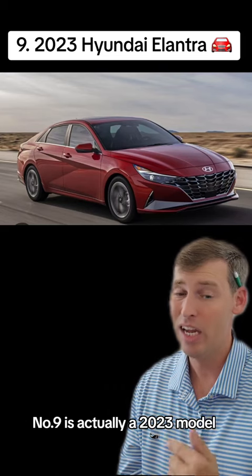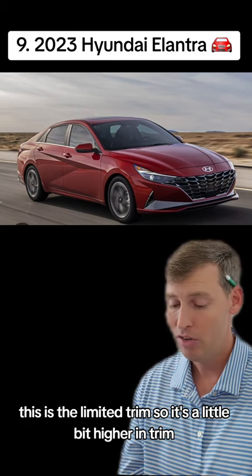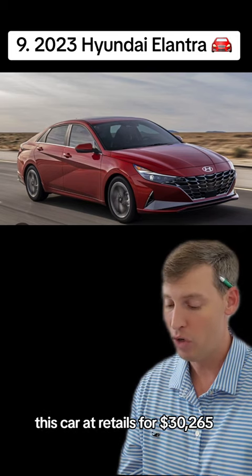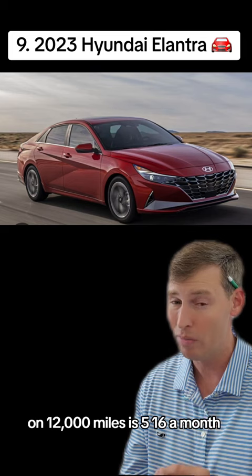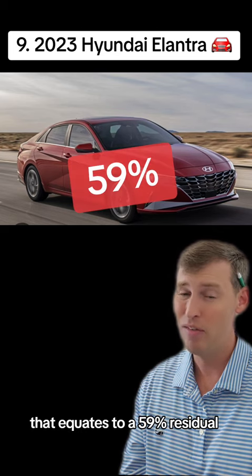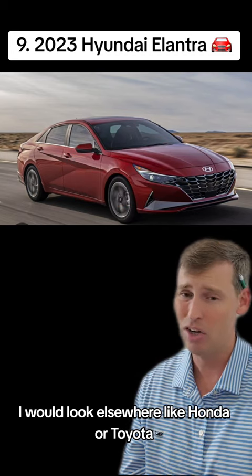Number nine is actually a 2023 model — that's a Hyundai Elantra, limited trim, a little bit higher end. This car retails for $30,265. The average lease right now with zero sign and drive on 12,000 miles is $516 a month, which equates to a 59% residual. That is not very good on a sedan. I would look elsewhere, like Honda or Toyota.